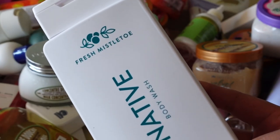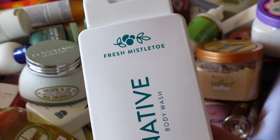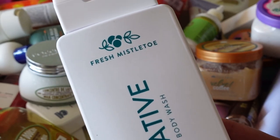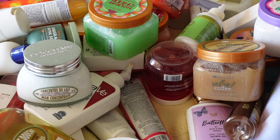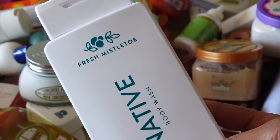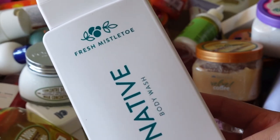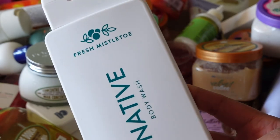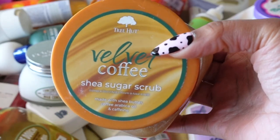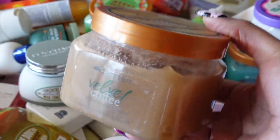What I really enjoy about the Fresh Mistletoe is that even though it says mistletoe, the scent is not like the holidays. The smell is almost like a fresh, masculine cologne — but not so much that we girls can't use it. I'm definitely keeping this and probably going to start using it because I do like this scent. Now back to Tree Hut — this is their Velvet Coffee Shea Sugar Scrub, a random pick from Ulta. I really like this one.